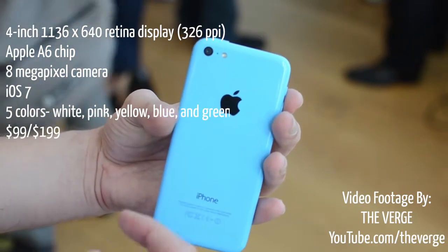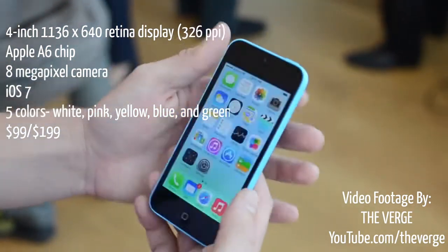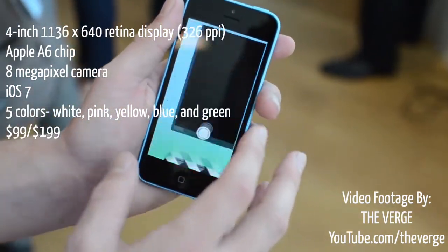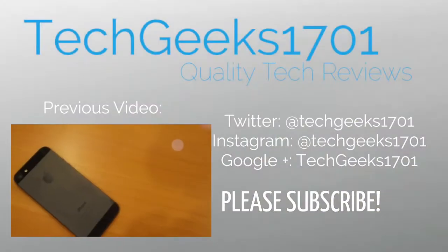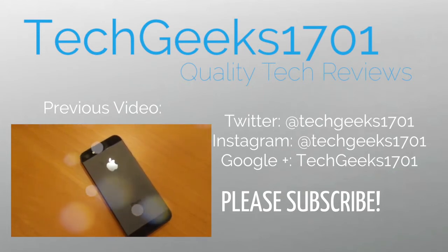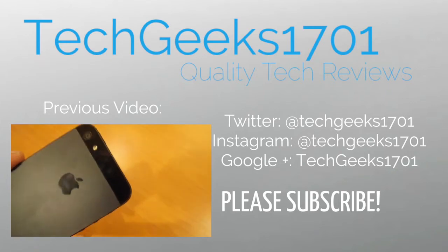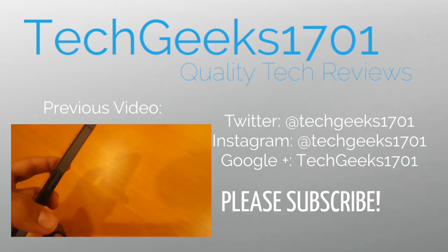So guys, I hope you enjoyed this quick comparison and first look of the iPhone 5S and iPhone 5C. If you enjoyed this video, please give it a thumbs up, and if you want to see more videos like this, be sure to subscribe. I'll see you next time.